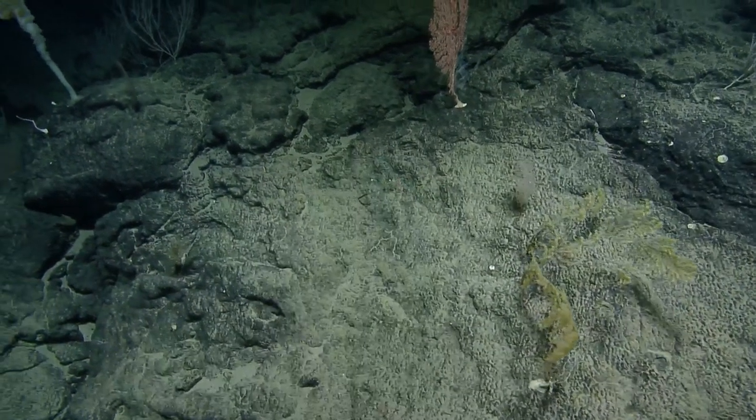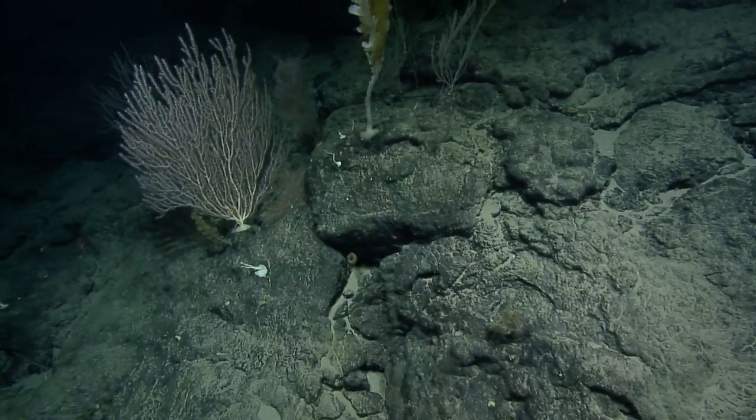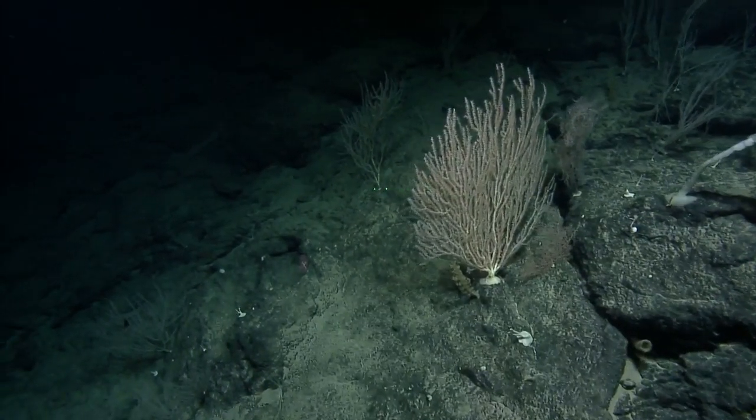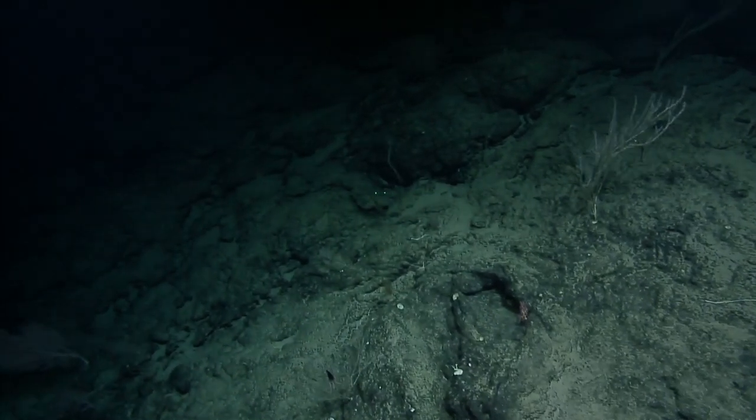Asako thinks it's octocoral on there. Let's go 260 degrees for a bit.